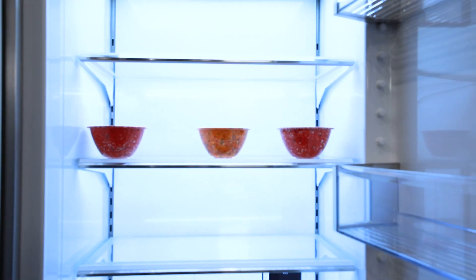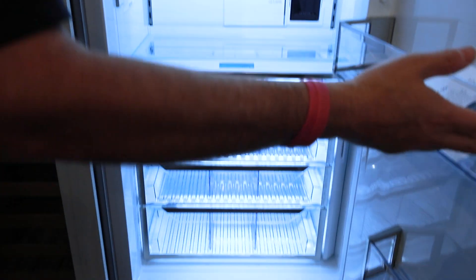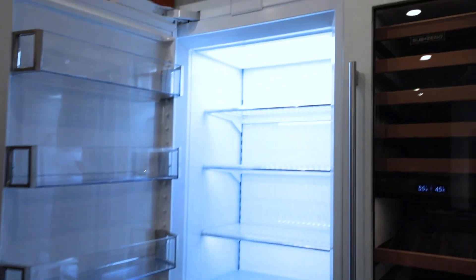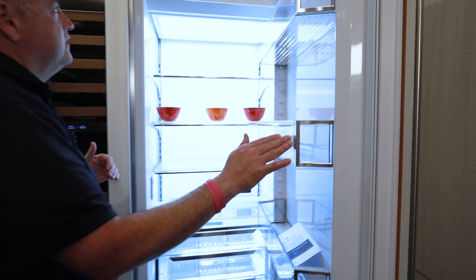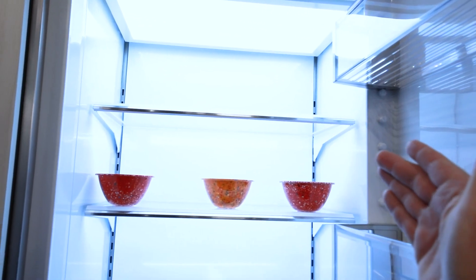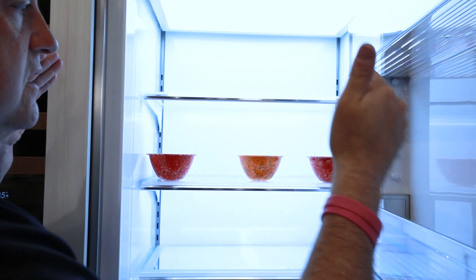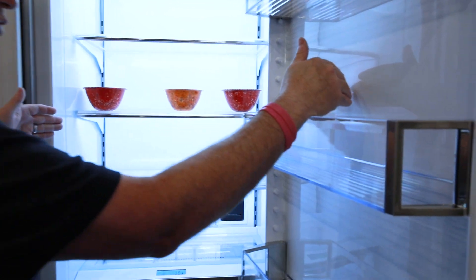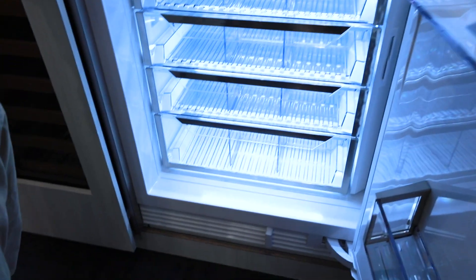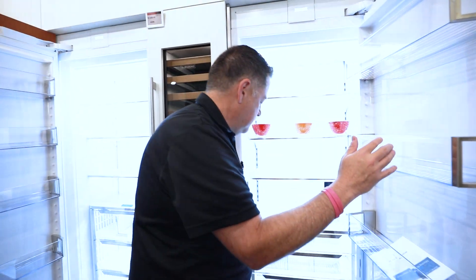What I mean by that is how the refrigerators are laid out. When you do a column, you're going to have top-to-bottom refrigeration or freezer options. The big thing is you've got different widths you can select — you can go 24-inch wide, 30-inch wide, or 36-inch wide, so you can really customize what works best for you.